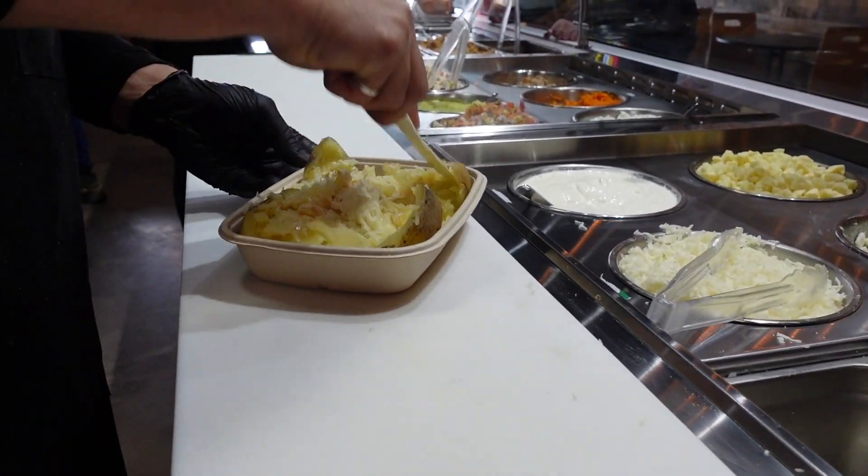The coleslaw is creamy but doesn't take away from the crunch of the veggies. The carrot salad is really tangy — the natural sweetness of the carrots really comes through, and there's a sprinkling of some herbs in there to give it some more flavor, just taking it to that next level.